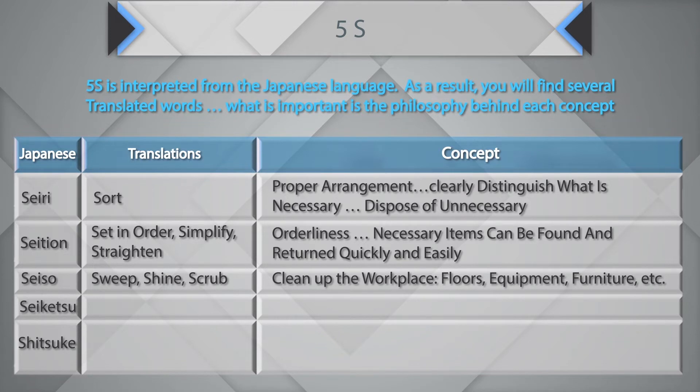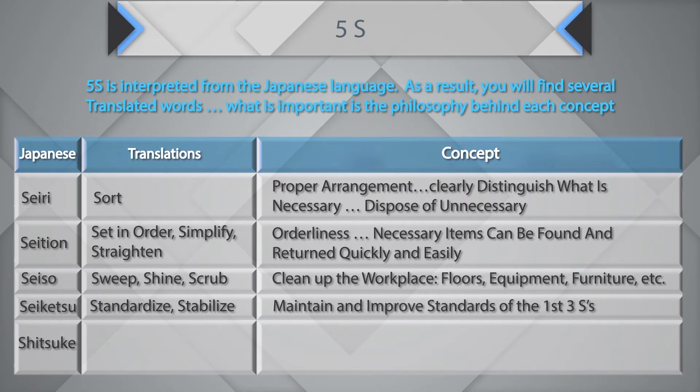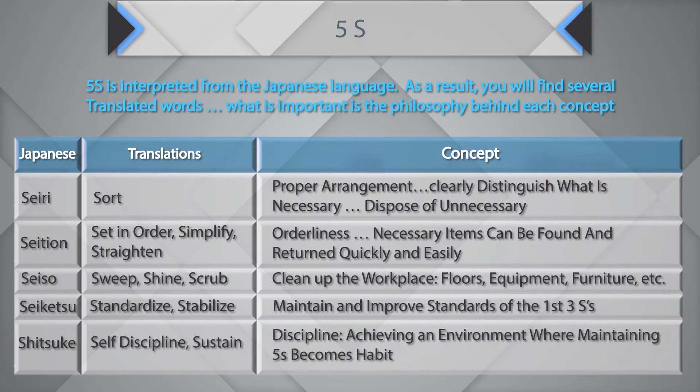Next is Seiketsu, which is about Standardize or Stabilize — maintaining and improving the standards established in the first three S's. And finally, Shitsuke, which is about self-discipline and sustenance: an environment where maintaining 5S becomes a habit.